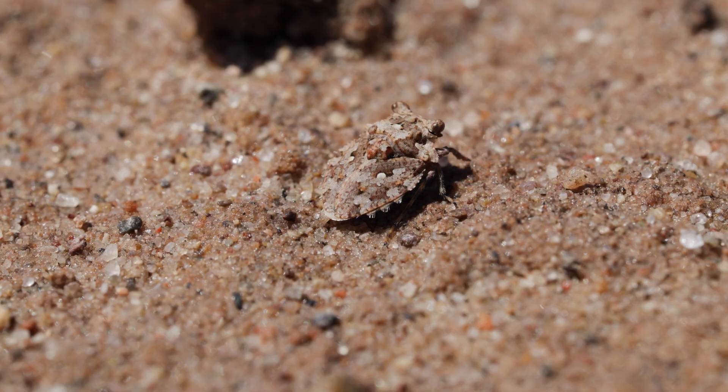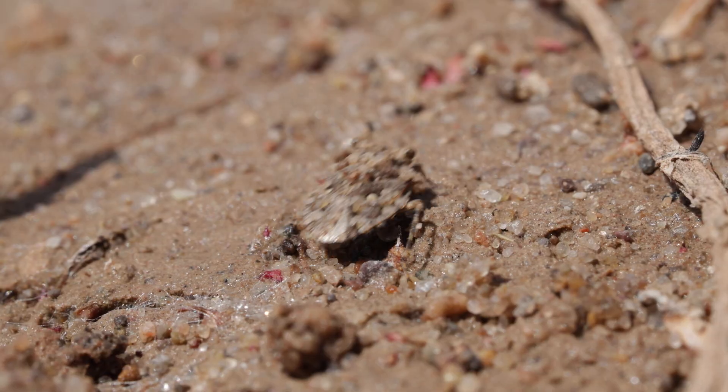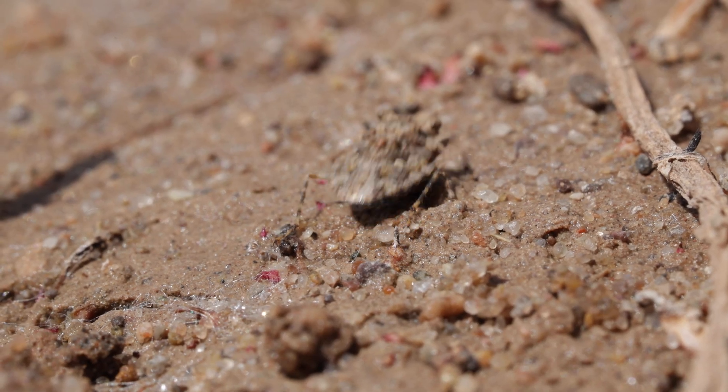If it looks like a toad, hops like a toad, and swims like a toad, it might just be a toadbug — one of the weirdest little insects on Earth.